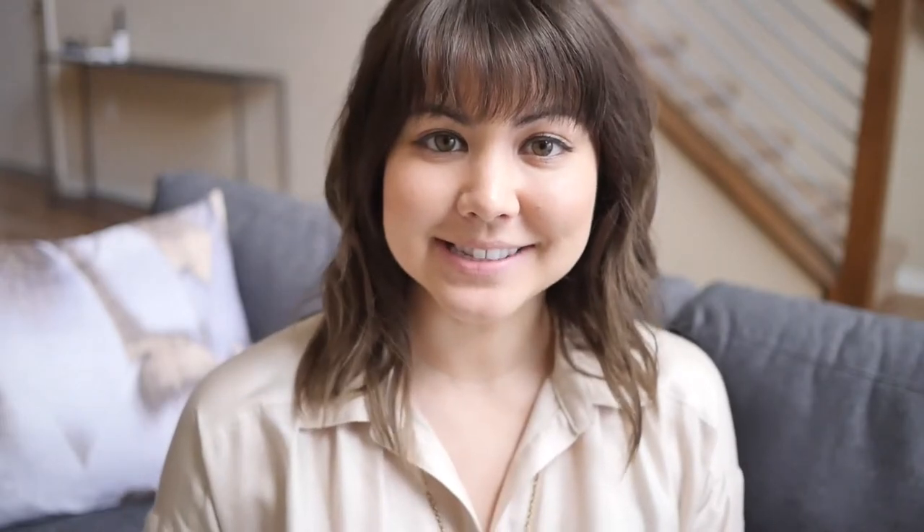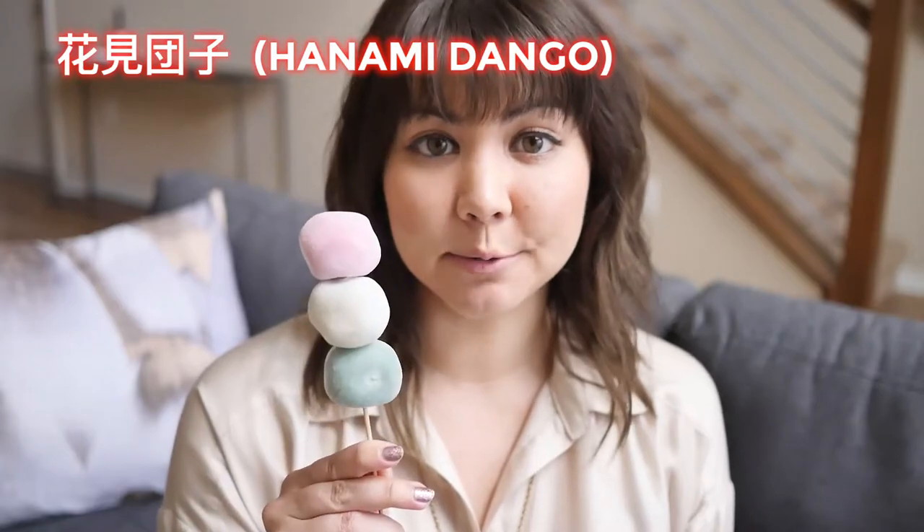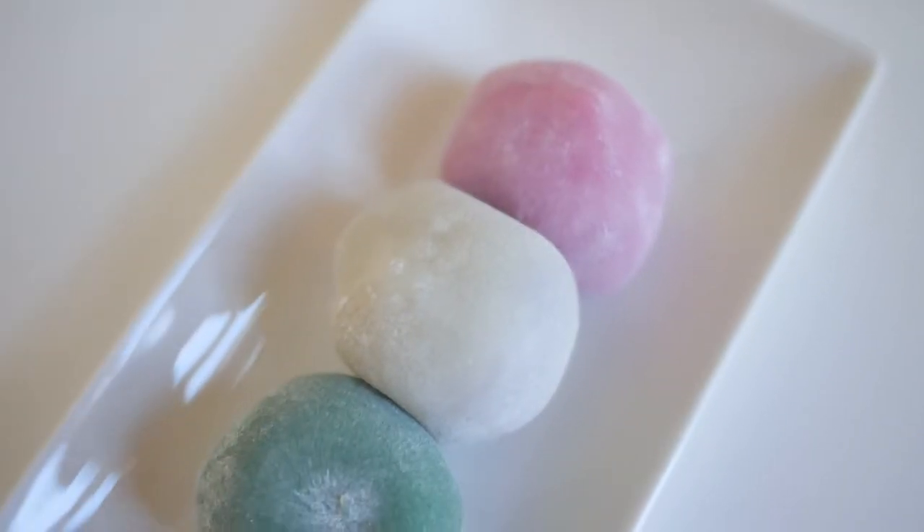And next is hanami dango. Hanami is cherry blossom viewing time, and these are really popular during that season. It's the same color scheme, and it has three basically different colored mochi on it. This is probably one of my favorites out of everything. Itadakimasu!